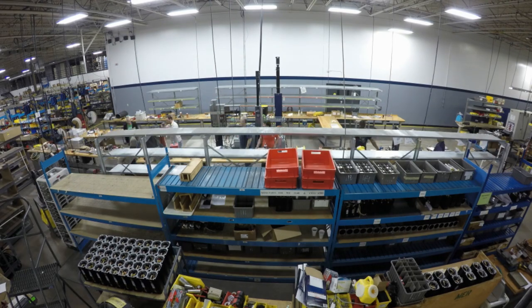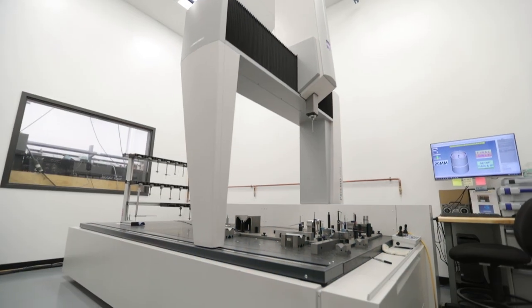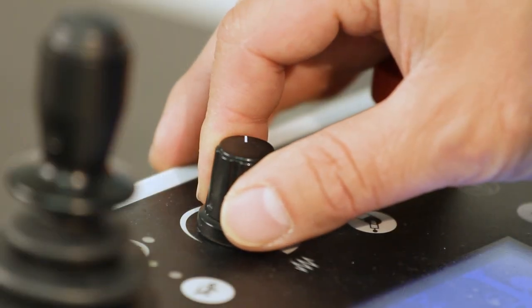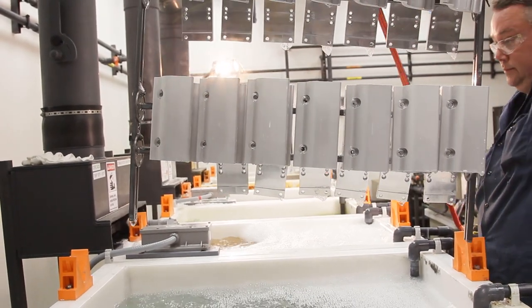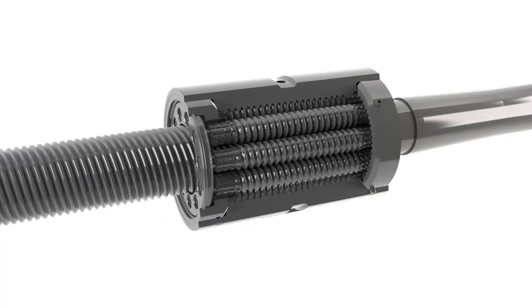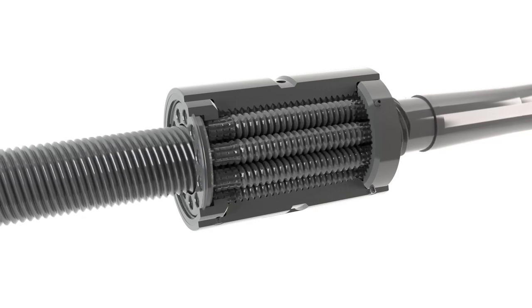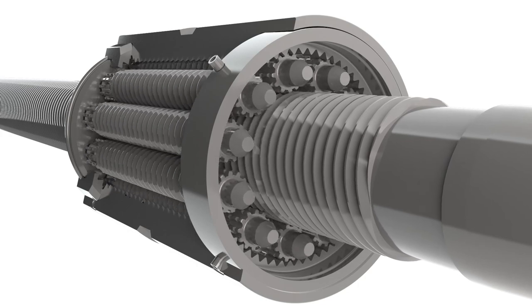Tolematic has invested heavily in both capital equipment and human resources in order to vertically integrate numerous manufacturing processes. In support of our build-to-order strategy, we've brought in-house processes such as anodizing of aluminum, passivation of stainless, multiple machining operations, and complete manufacture of roller screw assemblies. This allows us to be flexible with portions of the design while ensuring and maintaining speed and full control of quality.